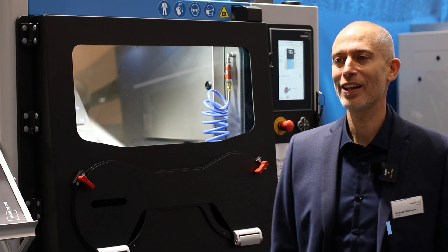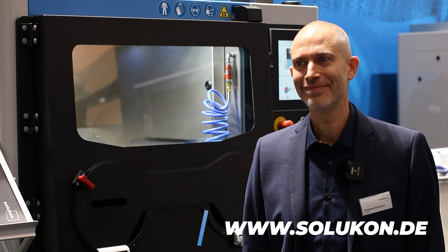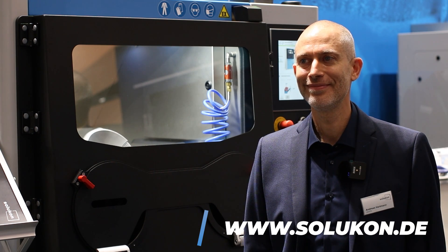The last time we talked to each other in person was in 2020. So Andreas, how are you doing? It looks like Solucon has had a busy year, so how will you summarize this?